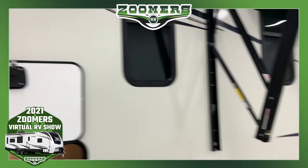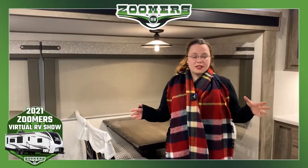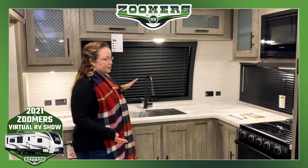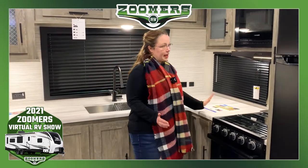Let's go ahead and take a look inside this beautiful Salem Hemisphere. As I've mentioned, this is a front kitchen. What's great about this being a front kitchen is that you have this big beautiful window — you can look outside. A lot of people spend a lot of time in the kitchen, so having that view and that natural light is really great. It also gives you a lot of counter space.